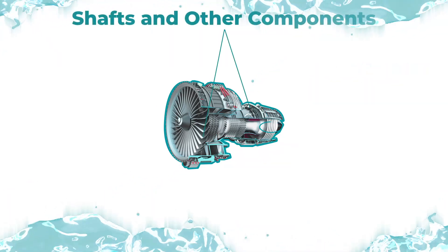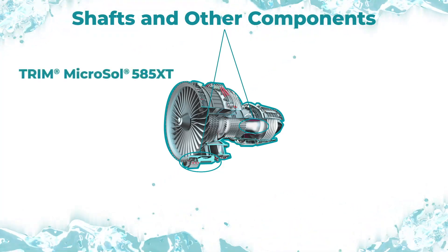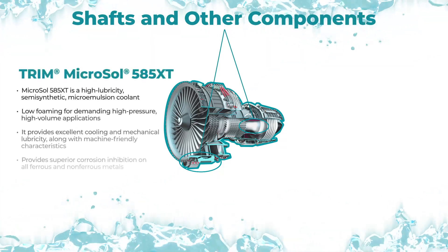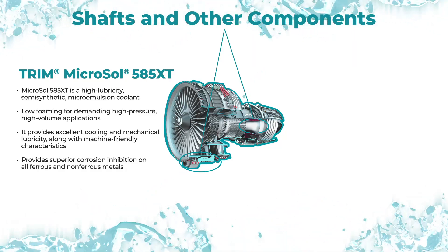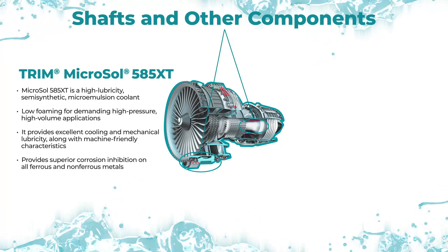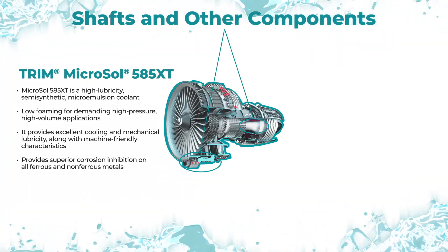Engine shafts and other components are produced with Trim Microsol 585XT, a high-lubricity, semi-synthetic micro-emulsion. This coolant is low-foaming with outstanding cooling and lubricity when turning, drilling, and tapping hard-to-machine alloys.